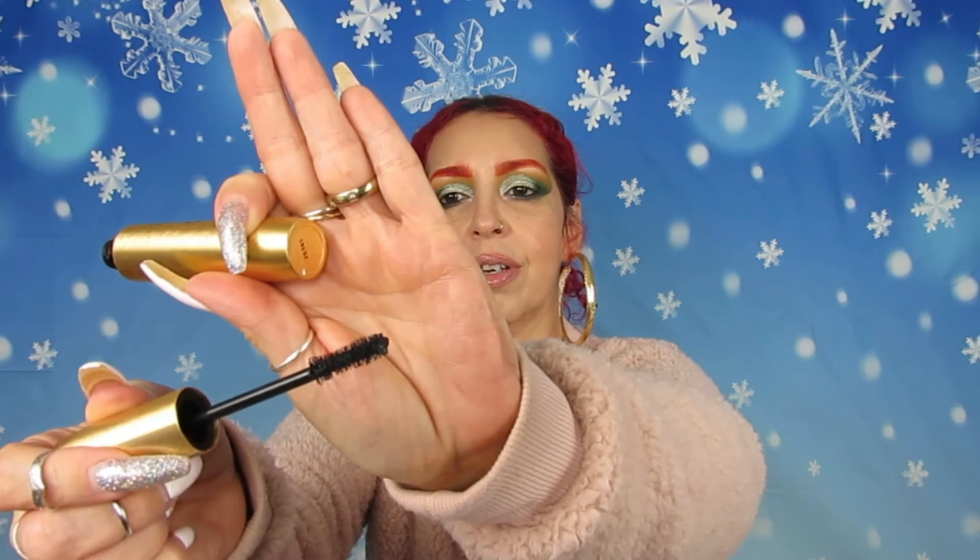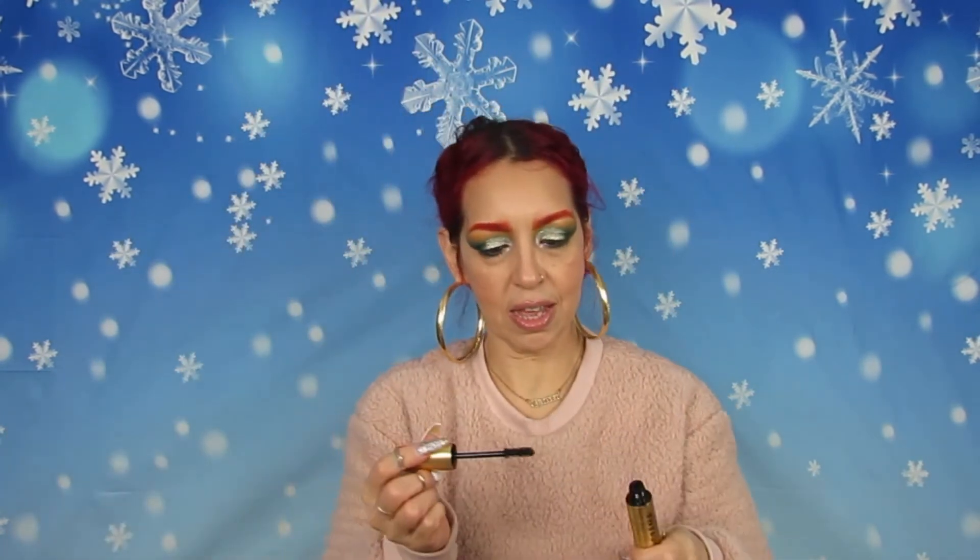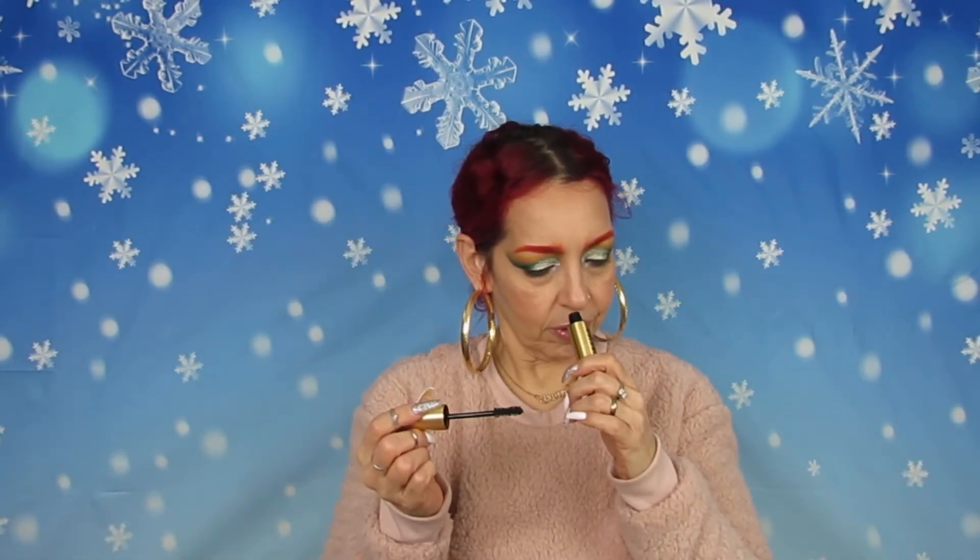So I'm going to be trying the mascara and the highlighter. Here is the mascara brush — you can see it has a standard wand. It does smell like castor oil.